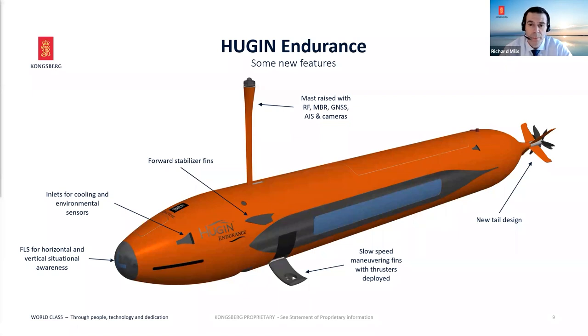On top is the mast — about one and a half meters tall. It has standard short-range RF, Wi-Fi for short-range communications, two GNSS receivers, and for surface situational awareness, we've added cameras and AIS. So when it's on the surface, it looks around and makes sure it's operating in a safe environment.